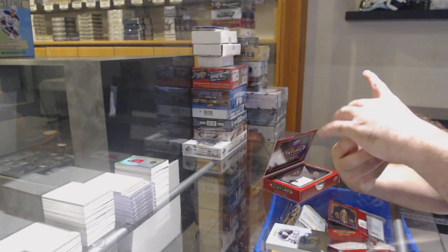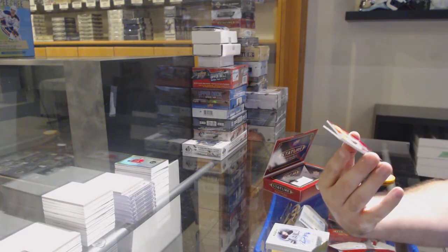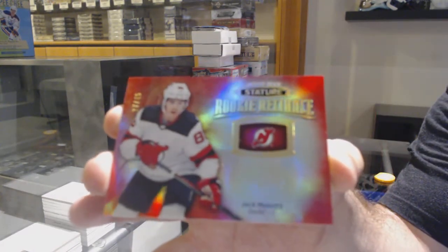For the Devils, number to 45 rookie Reliance red, Jack Hughes.